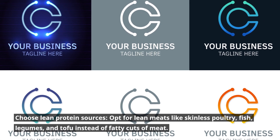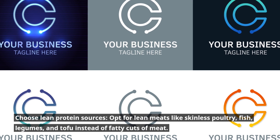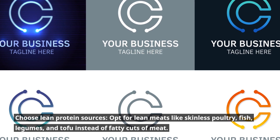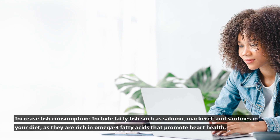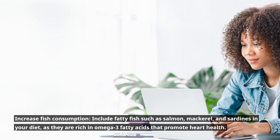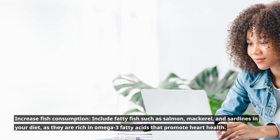Choose lean protein sources. Opt for lean meats like skinless poultry, fish, legumes, and tofu instead of fatty cuts of meat. Increase fish consumption. Include fatty fish such as salmon, mackerel, and sardines in your diet, as they are rich in omega-3 fatty acids that promote heart health.